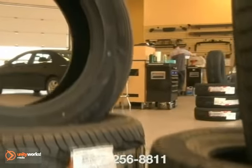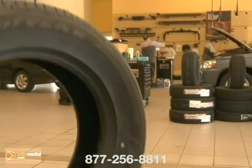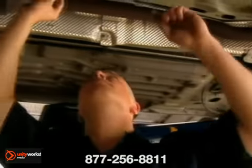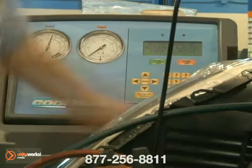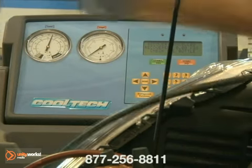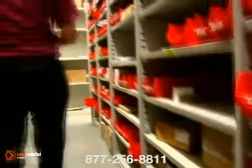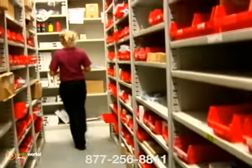Our Toyota authorized service center is the choice for all your maintenance needs. Nobody knows your vehicle better than a factory authorized service facility like ours. Our technicians are factory trained with access to the special tools and equipment and the OEM parts that are necessary to keep your vehicle running at peak performance.